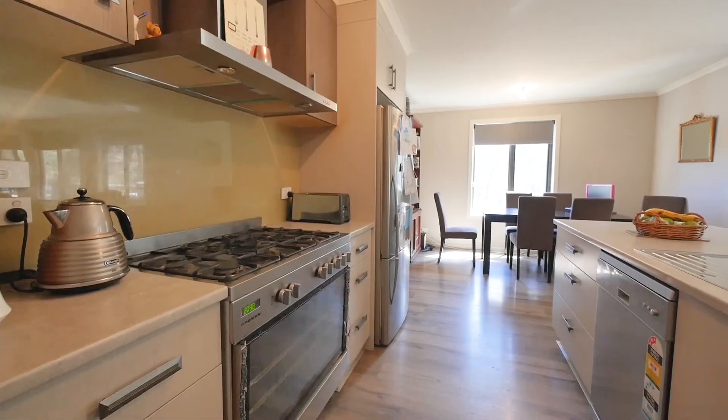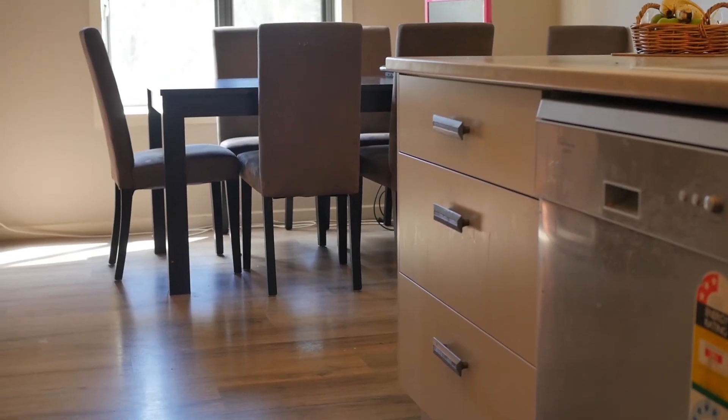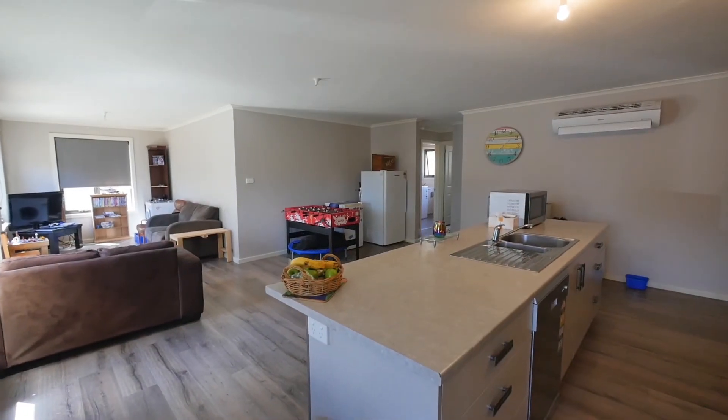The kitchen is open plan with all the modern accessories such as gas stove and hot plates, dishwasher, and an island bench with soft closing cupboards and drawers.